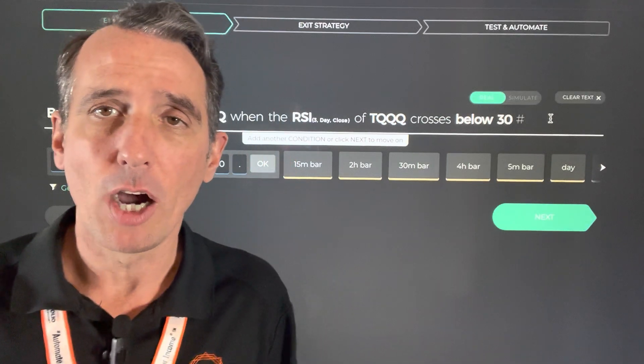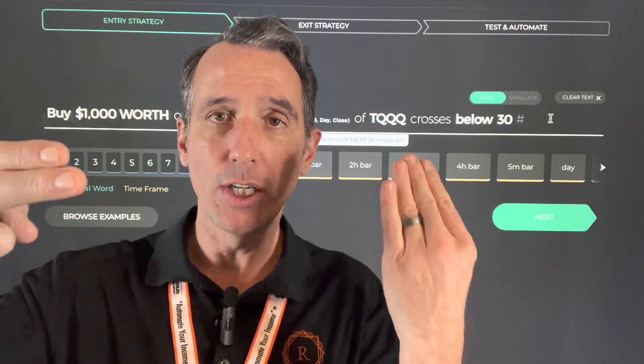So today, we're going to talk about using Capitalize AI — artificial intelligence — to tie it to your Interactive Brokers account, and sort of automate your trading, and see if we can make some good returns just with full automation of your trading.